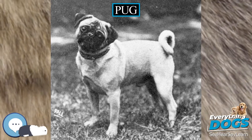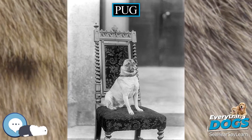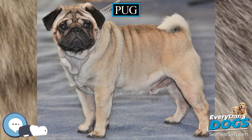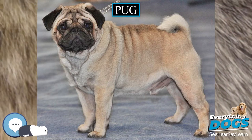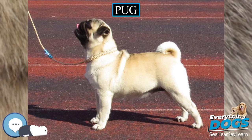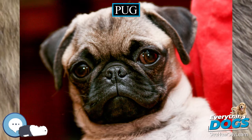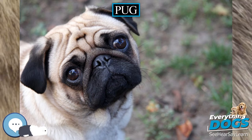The tail normally curls tightly over the hip. Pugs have two distinct shapes for their ears: rose and button. Rose ears are smaller than the standard style of button ears and are folded with the front edge against the side of the head. Breeding preference goes to button-style ears. Pugs' legs are strong, straight, of moderate length, and are set well under. Their shoulders are moderately laid back, their ankles are strong, their feet are small, their toes are well split up, and their nails are black. The lower teeth normally protrude further than their upper, resulting in an underbite.